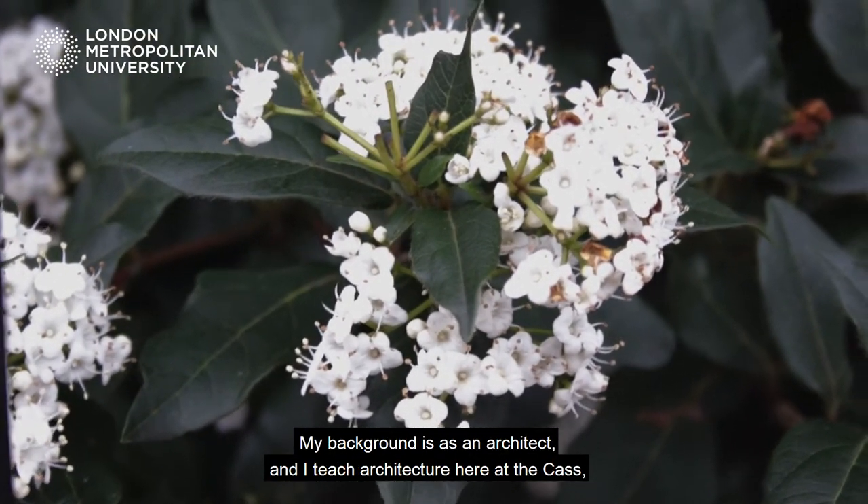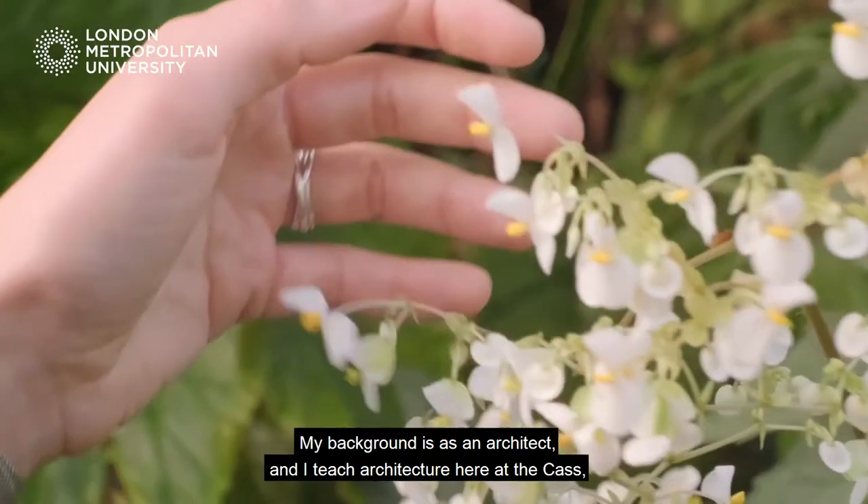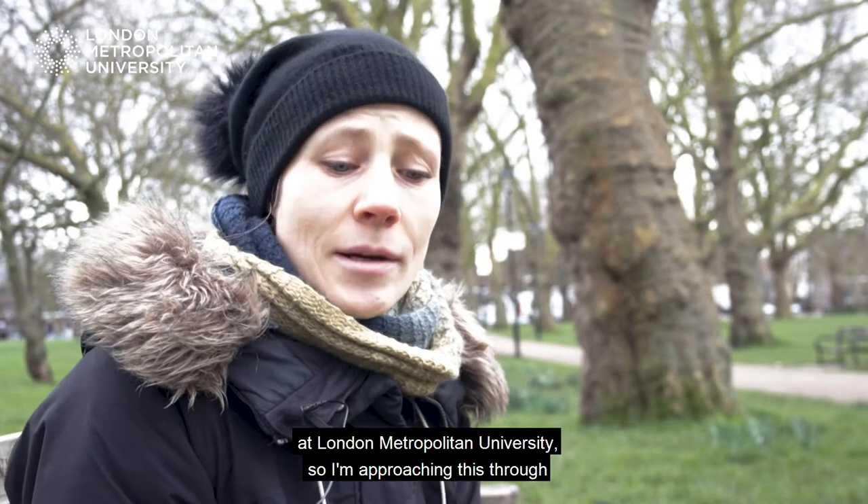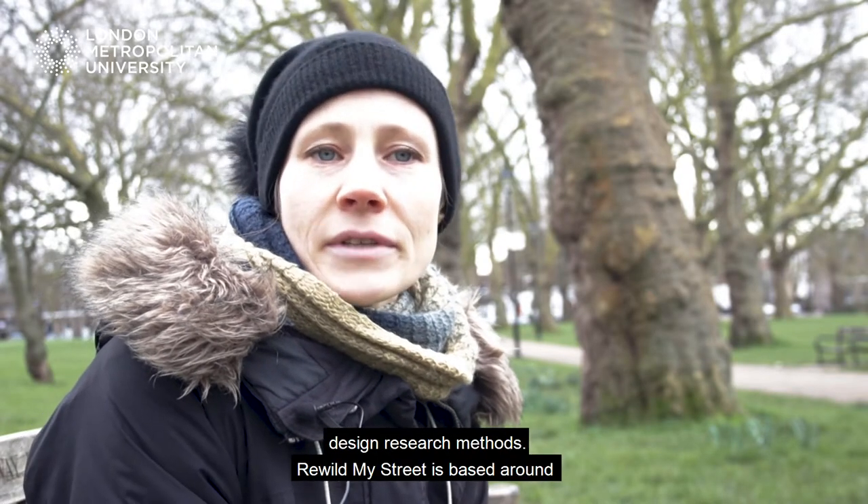My background is as an architect and I teach architecture here at the CAS at London Metropolitan University, so I'm approaching this through design research methods.